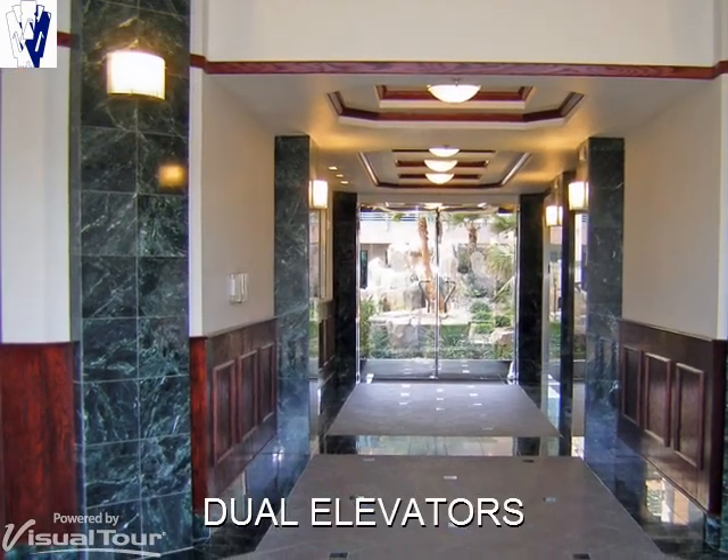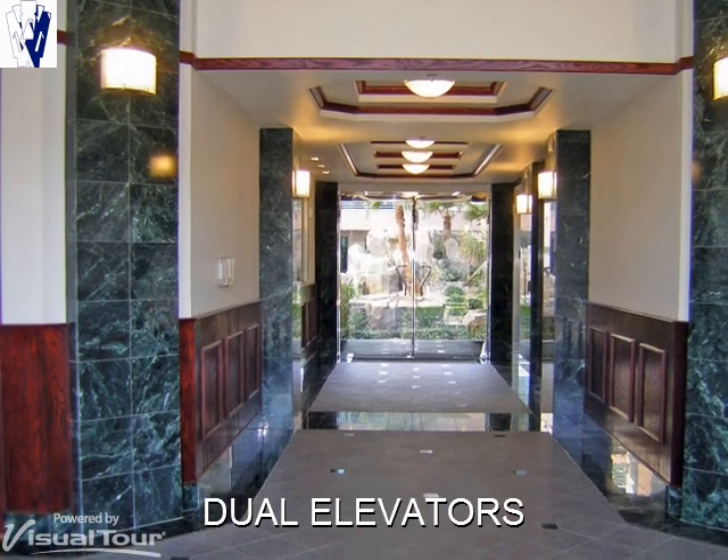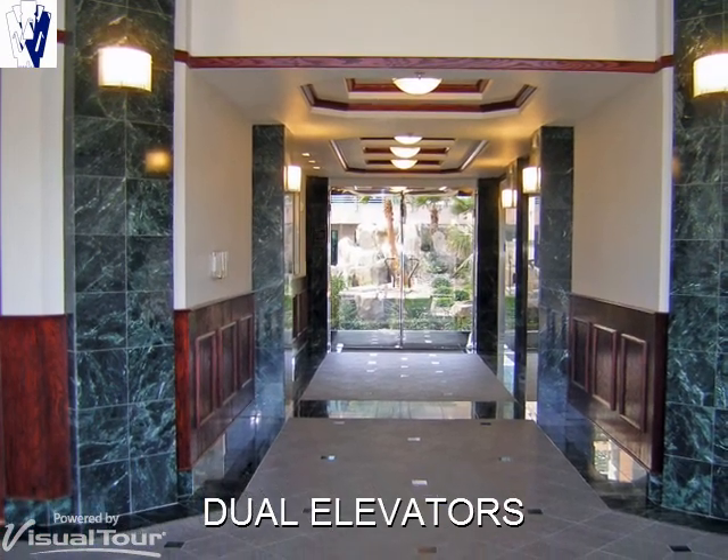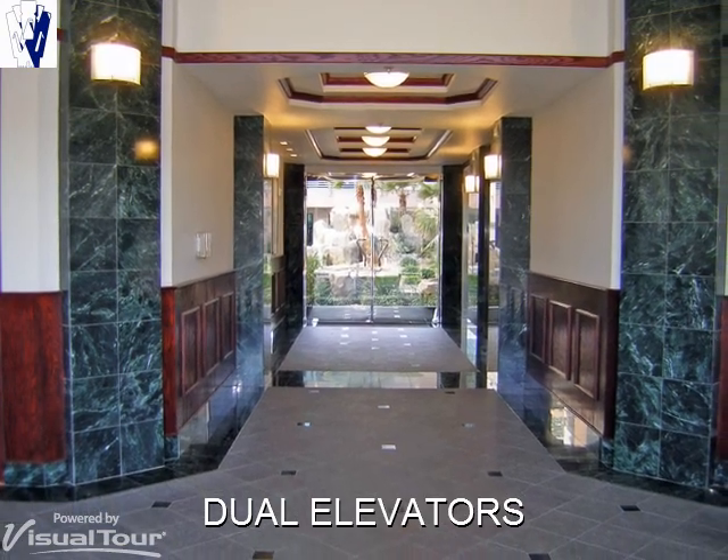Just beyond the richly appointed lobby are two high capacity state-of-the-art elevators that serve the second and third floors. Our tenants appreciate the exceptional finishes in this Class A lobby.